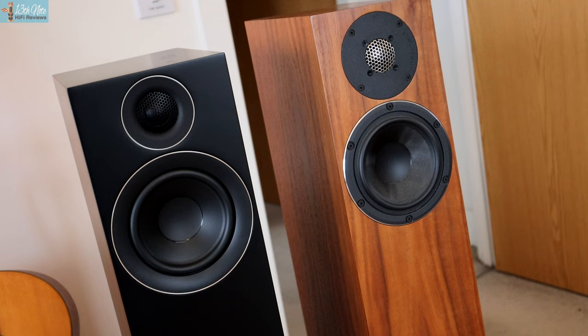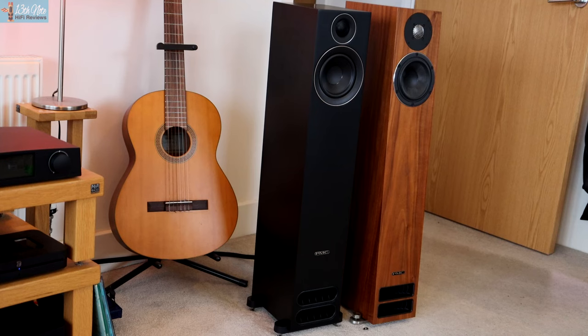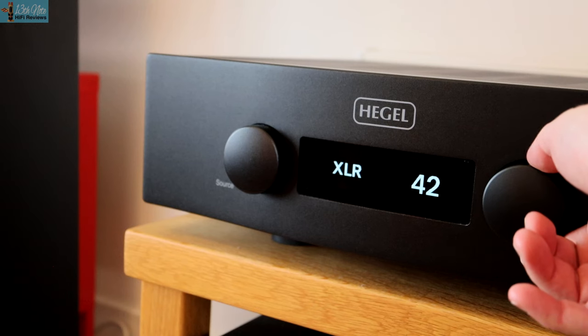Being an owner of PMC's 2523 floor standing speakers and having reviewed the 2523i — which are quite similar in performance — the first thing I noticed about these Prodigy 5s is that the bass performance, which PMC are known for, is quite a bit off these other 25 and 25i series models. It's slower, sloppier, and not as fast in intonation or quickly dynamic.